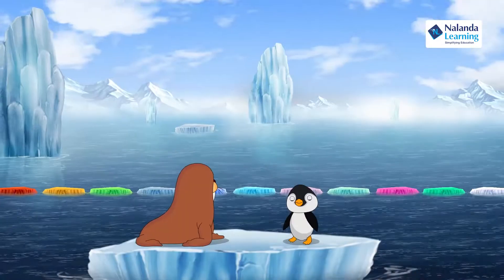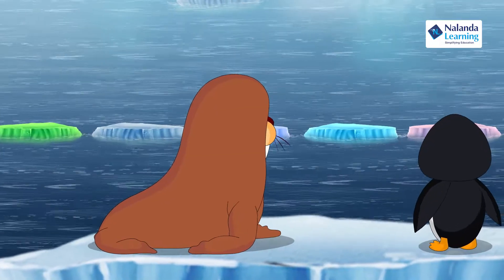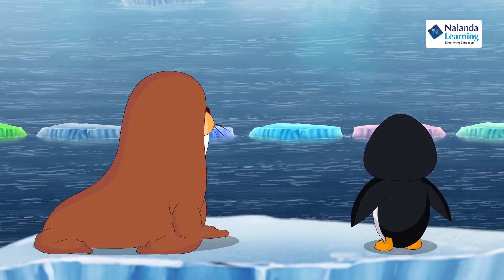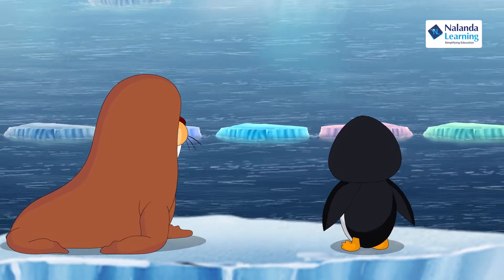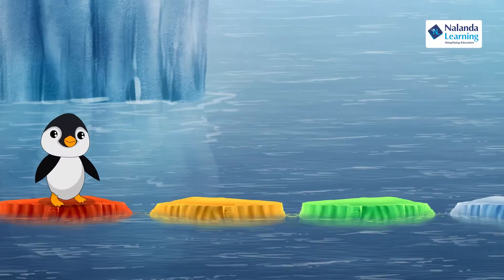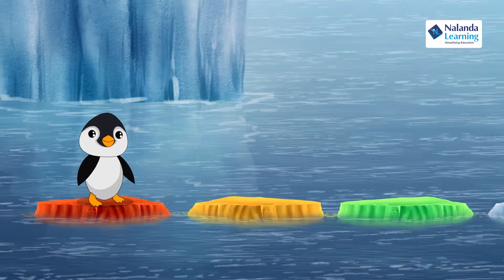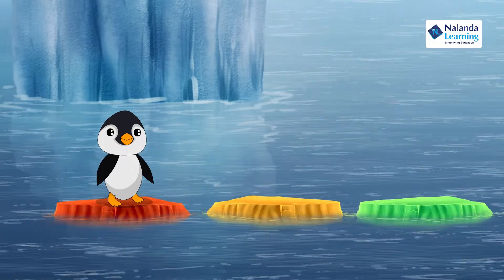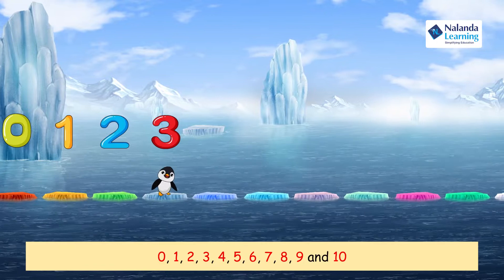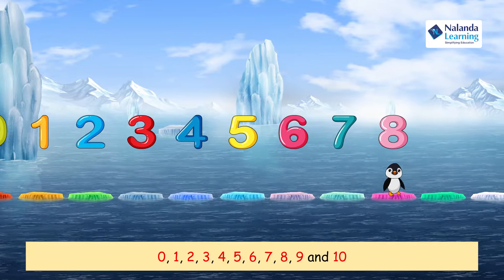Hey Wally, what are you looking at? Look Pingu, there is a row of blocks — they are all in different colors, but I can't understand which comes before what. Hey Wally, these are magic icebergs! You know, when I step on them, they show a number. See: zero, one, two, three, four, five, six, seven, eight, nine...